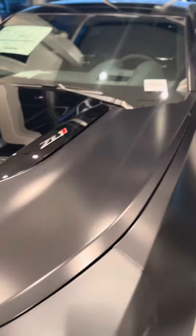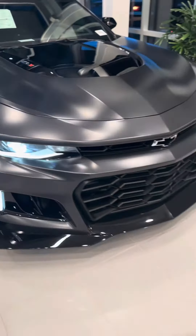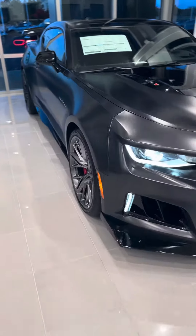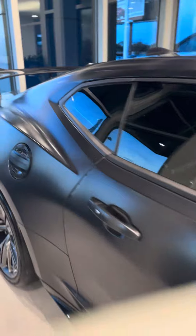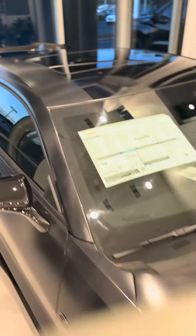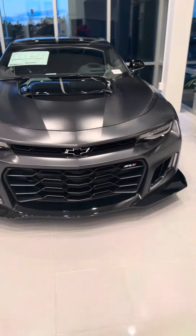I'm trying to get all the way around for you real quickly. It is here at Jim Hudson Chevrolet in Columbia. It is sharp looking. If you're looking for one, this is where you want to come to look at it. It is a collector's piece — a great one. You won't find another one. This is number 270 out of 350.